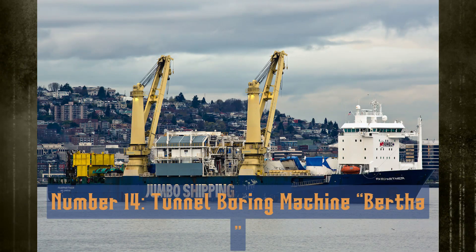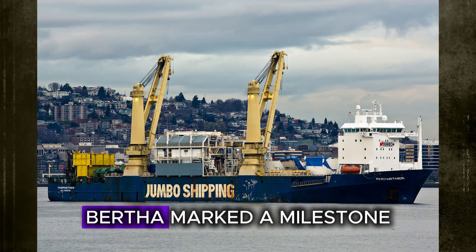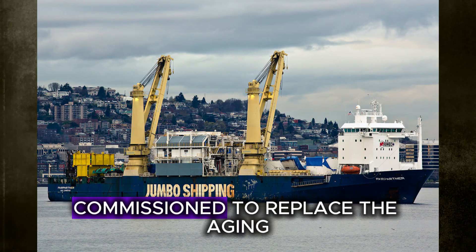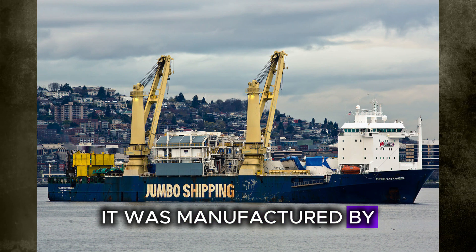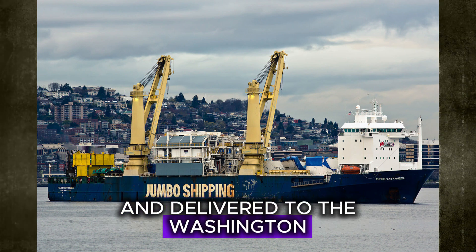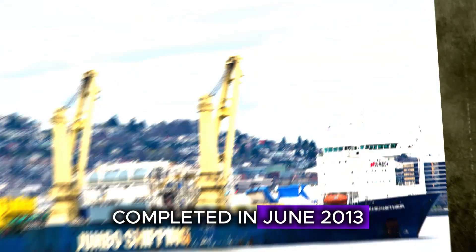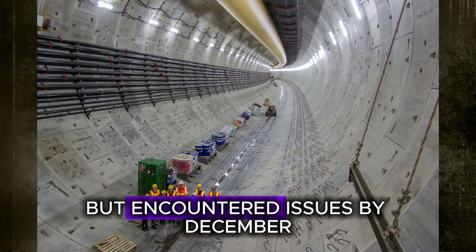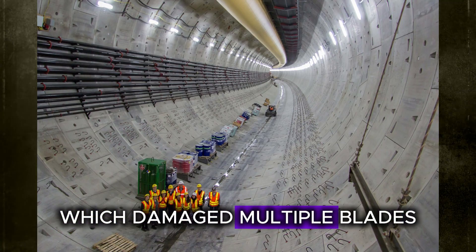Number 14: the Tunnel Boring Machine Bertha. The Tunnel Boring Machine Bertha marked a milestone in engineering and urban infrastructure. Commissioned to replace the aging Alaskan Way Viaduct in Seattle, it was manufactured by Hitachi Zozen Sakai Works in Osaka and delivered to the Washington State Department of Transportation. Completed in June 2013, Bertha began its journey on July 30 that same year, but encountered issues by December after hitting a steel pipe, which damaged multiple blades.